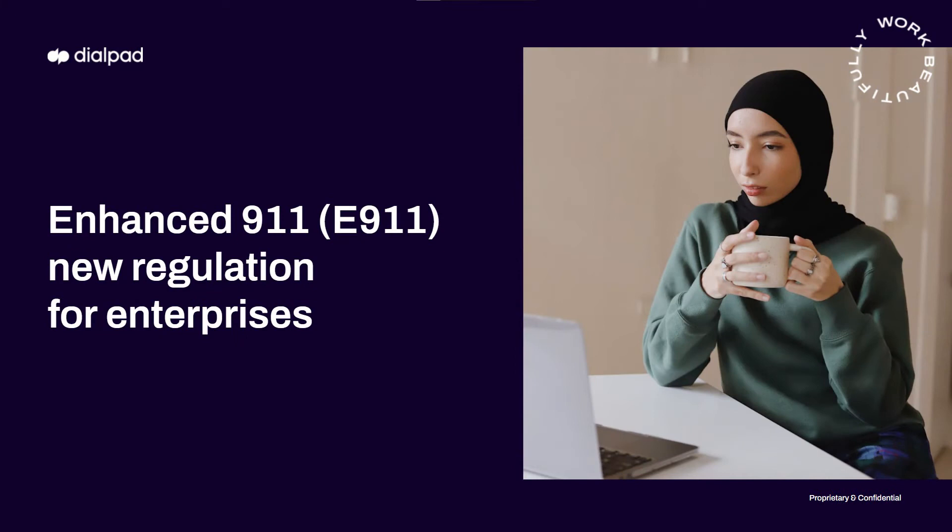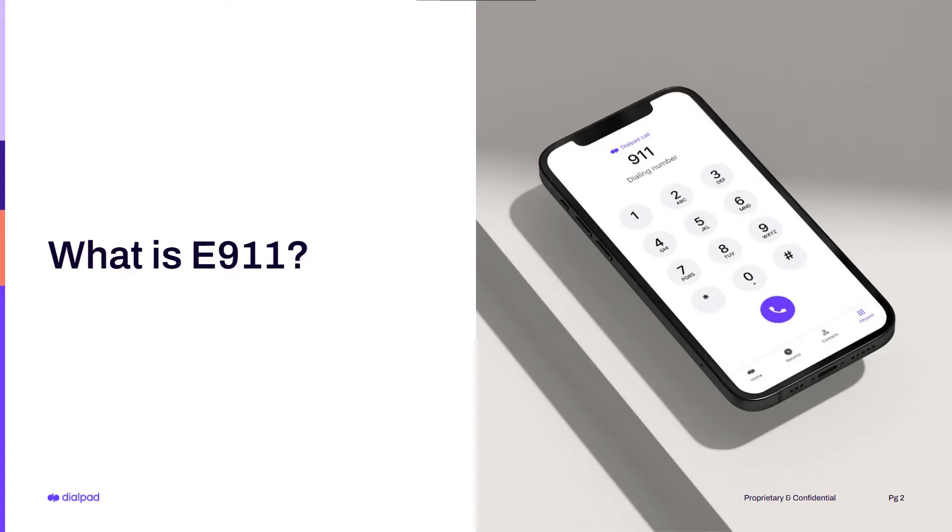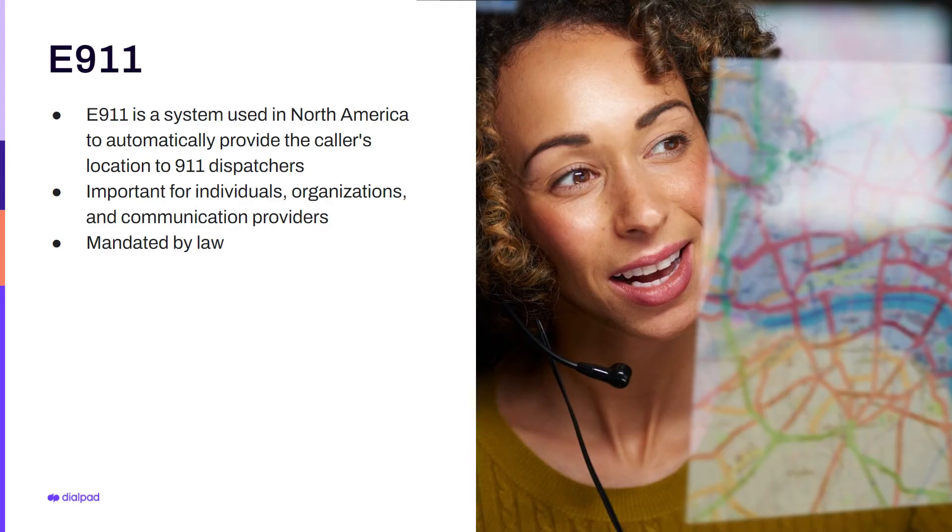So why are you asking about E911? Well, there's a lot of chatter in the market right now about E911, specifically related to Ray Baum's Act with some updates that came in January of 2022. E911 makes sure that people calling 911 from any phone and business can get found and get help wherever they are. Calling 911 on a cell phone means that you might be calling from anywhere in the world. E911 ensures that emergency services get to your location and get there fast. Not only is this important for organizations — obviously you want your employees to be safe — but communication providers as well, because you don't want to leave your customers in danger. And of course, now it's mandated by law.